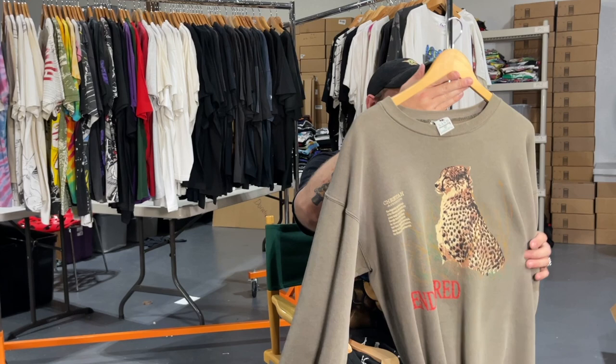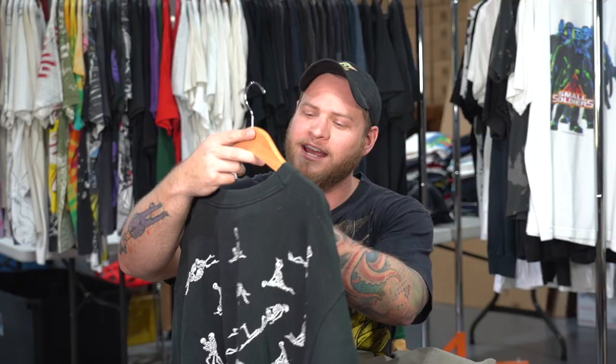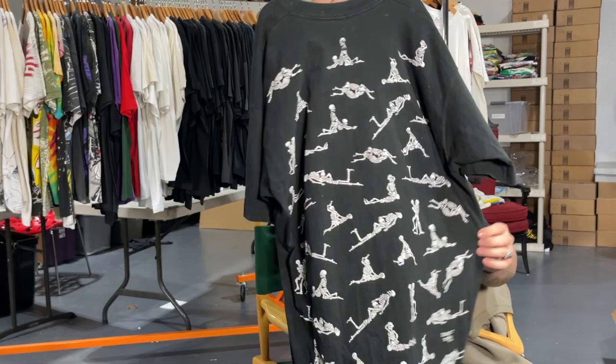I'm going to finish with these last two. This is a Cheetah Endangered Species 90s pullover, and then this one — totally different — is a skeletons-doing-the-dirty Fashion Victim shirt. I'm finishing with these two because this pullover came from Ali's dad — he bought it in the 90s — and this t-shirt came from Ali's mom, she bought it in the 90s for herself. Both of these shirts are very sentimental. They've had them since the 90s, bought them for themselves, and gifted them to me. Love you mom and dad, thank you so much.